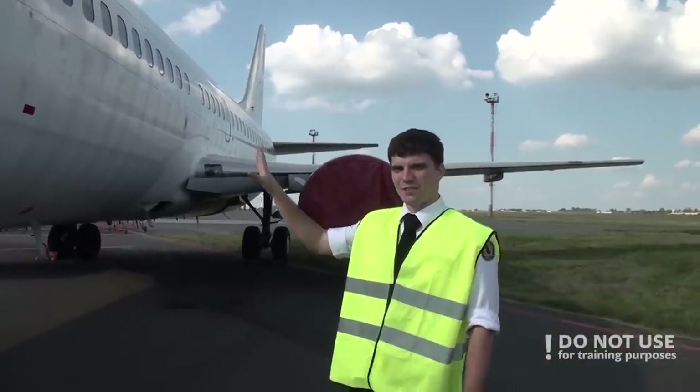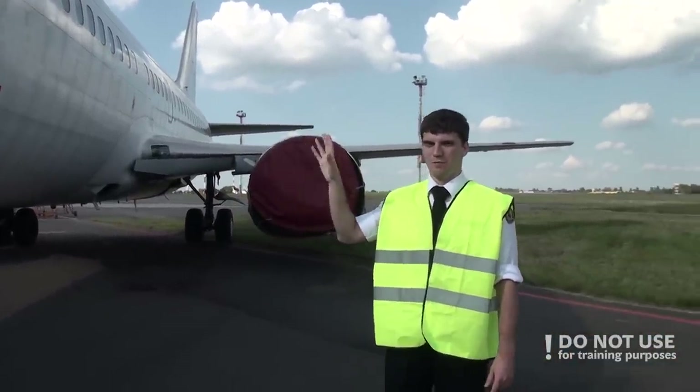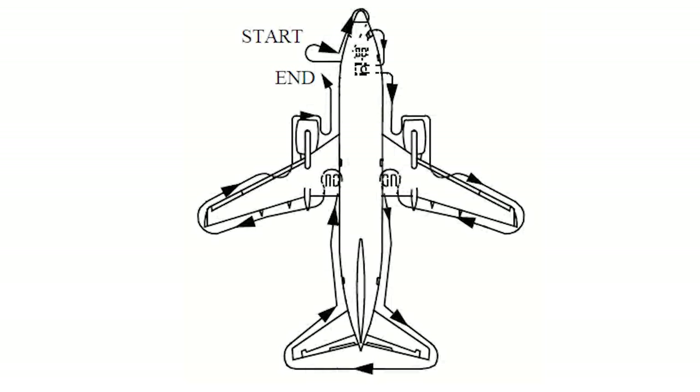We found the 737 prepared for the paintwork. Let's pretend that we need to prepare it for flight. There is a special route for a walk-around.